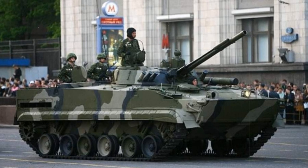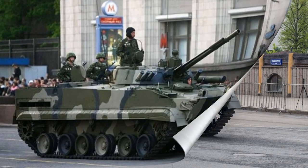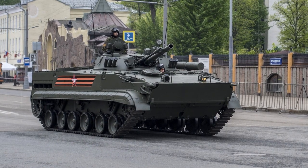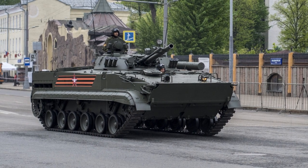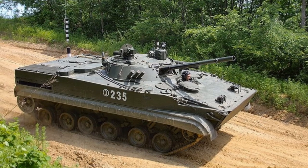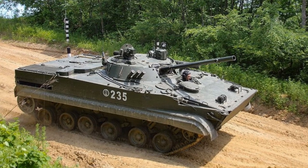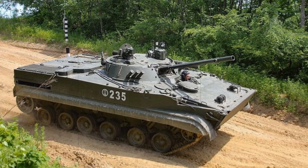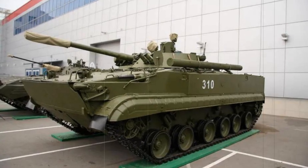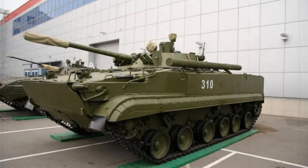Limited production vehicles were then delivered before serial manufacture began in 1989. The vehicle, now recognized as the BMP-3, was first made aware to Western eyes during a 1990 Moscow parade, which earned it the NATO codename M1990 for lack of a better series marker. For all intents and purposes, the BMP-3 continues the line begun through the original BMP-1 of 1966, though the newer series incorporates several design changes which decidedly separate it from the BMP-1 and BMP-2 marks.